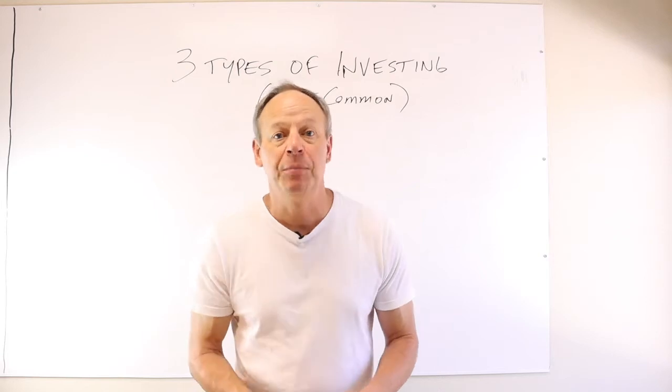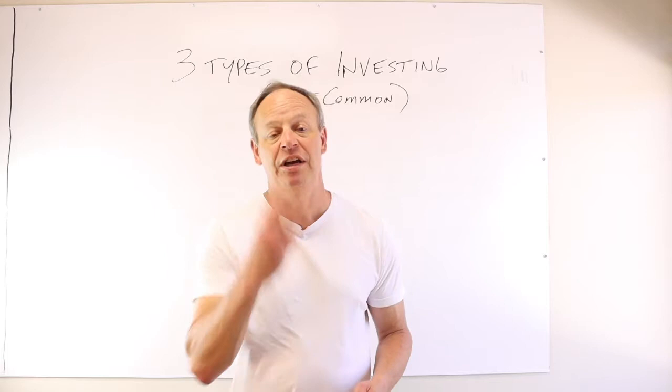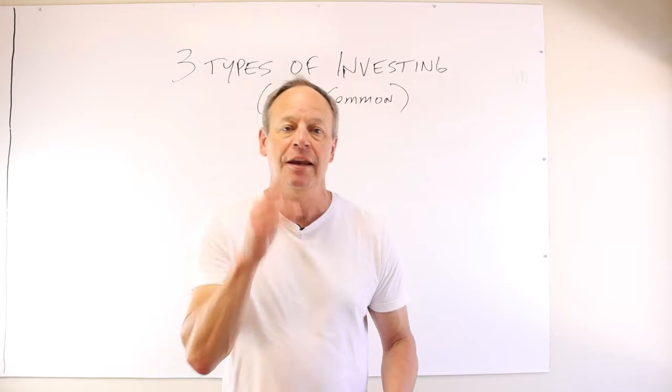Hey guys, Mark McMahon, Mark McMahon Real Estate. Thanks for stopping by. Today I want to talk about the three types of investing my wife and I do the most that makes us the most money, and each one works off the other. So let's get right into it.